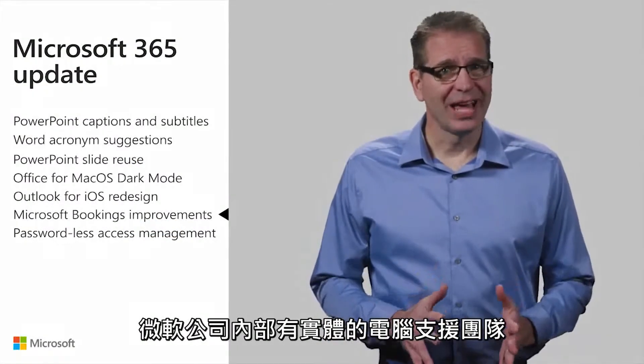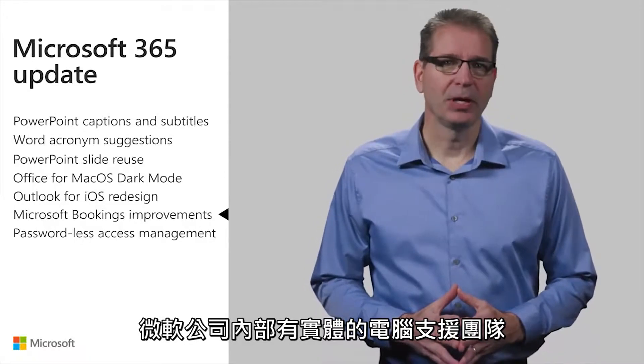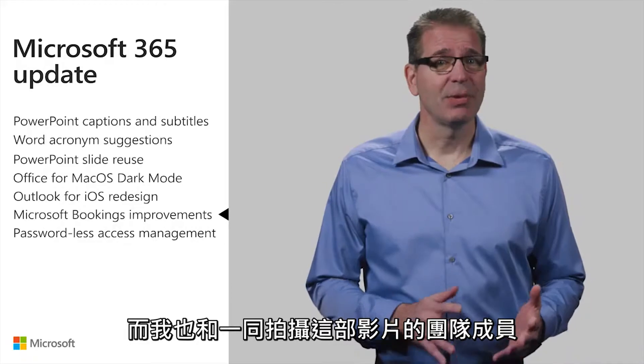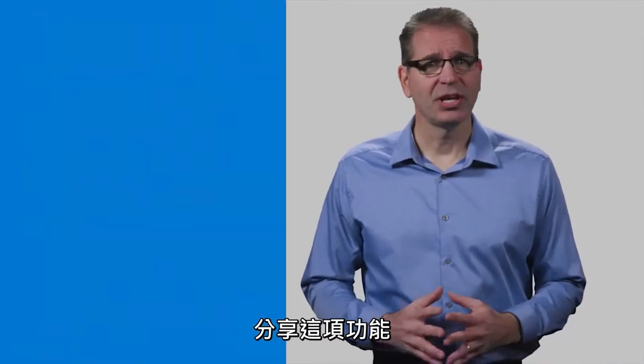We have an internal on-site PC support group here at Microsoft that something like this would be perfect for. And I've also urged the team I schedule these recordings with to check it out.